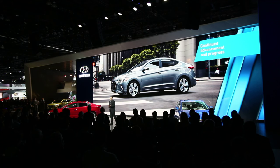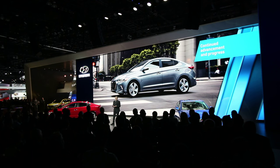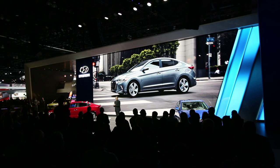And now, to share some of the engineering advances, please welcome the Vice President of Corporate Product Planning at Hyundai Motor America, Mike O'Brien.